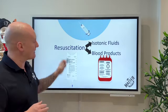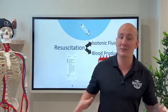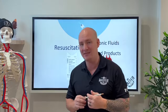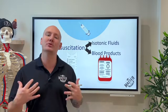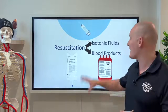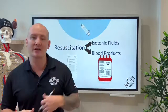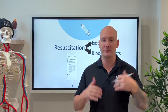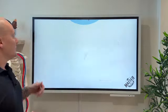The target is maintaining a MAP of 65. Your pelvic binder may actually improve that, so if you start fluids before the binder is on, check blood pressure again after applying the binder — you may find it improves central pressures enough that you need less fluid than expected. Confirm you're still below a MAP of 65, then use fluids only as needed to maintain that level, and get the patient to blood products or a hospital so they can prepare for surgery.